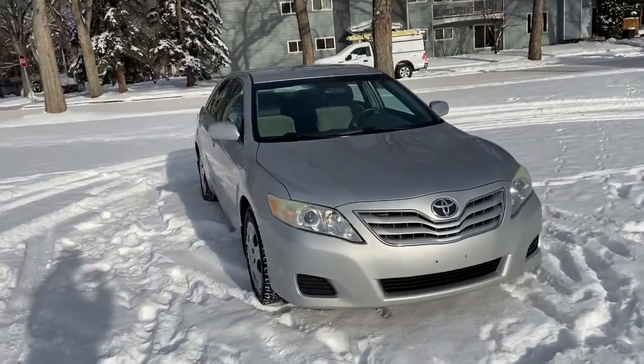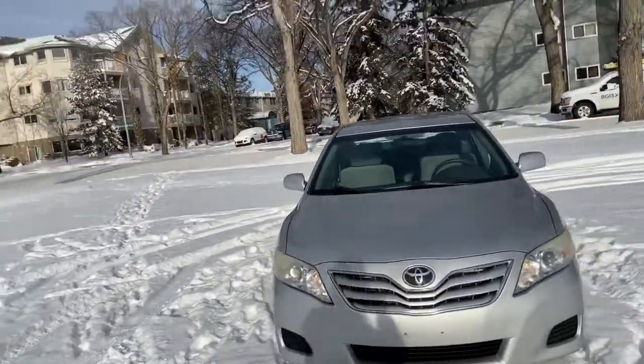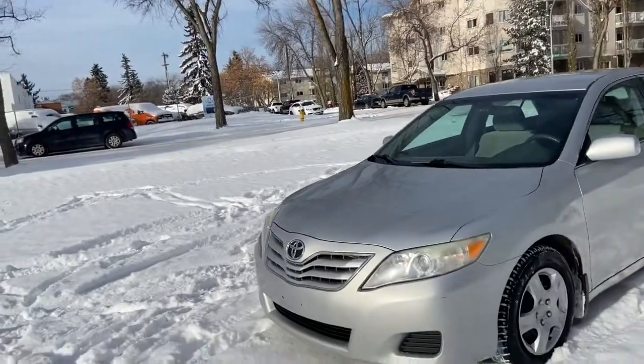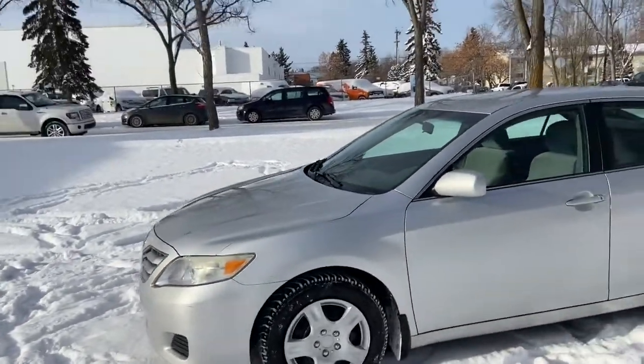This Camry has a 2.5 litre four-cylinder engine with automatic transmission and front-wheel drive. On this car you have HID headlamps with steel wheels that have covers on them.